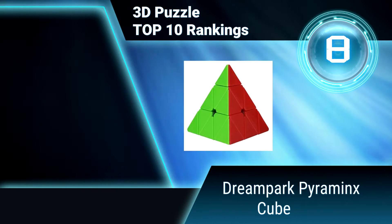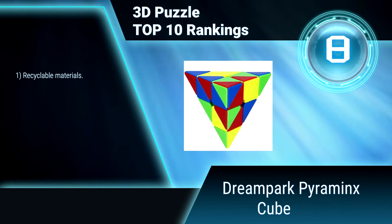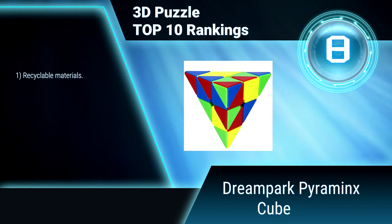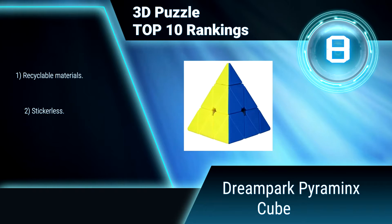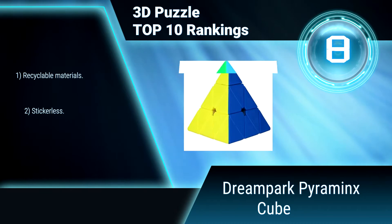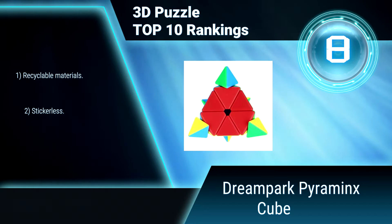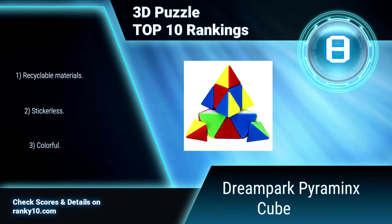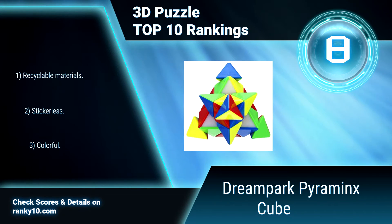Ranking number 8: Dream Park Pyraminx Cube. The Dream Park Pyraminx Cube is the ultimate gift for kids. Its special structure is designed for speed cubing and is tension adjustable. It is solved by making each side one solid color. Comes with a full money-back guarantee. Made from recyclable materials. Stickerless and perfect for speed cubing.